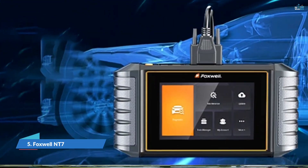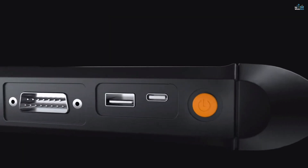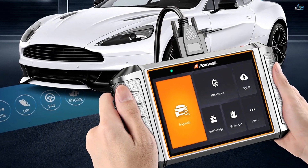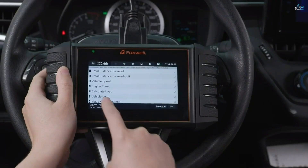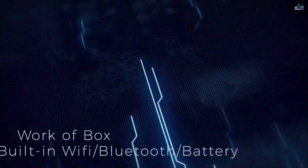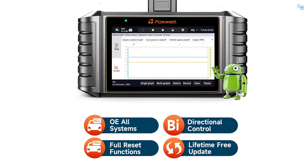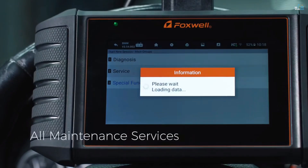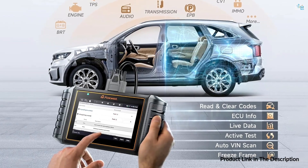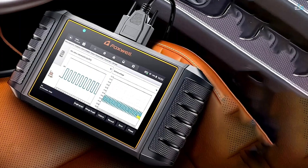Number 5: Foxwell NT-710. The Foxwell NT-710 OBD2 automotive scanner is an advanced tool that provides full system diagnostics and powerful reset capabilities for your vehicle. This device supports diagnostics for the body, chassis, and powertrain systems, allowing you to read fault codes, clear error memory, and check the live data of your car's ECU in real time. You can diagnose components in the air conditioning, airbag, audio systems, seats, and much more. The tool also supports diagnostics for the engine, transmission, exhaust, fuel systems, and four-wheel drive systems, and can perform active tests like ABS pump motor tests, fuel injector resets, and wiper tests.